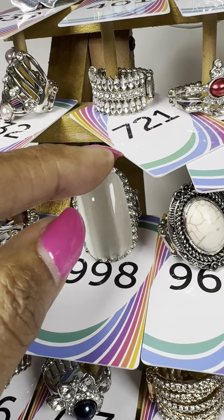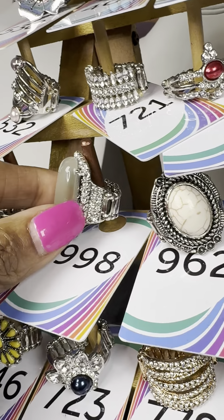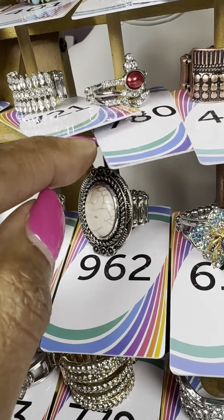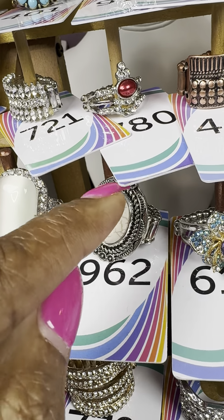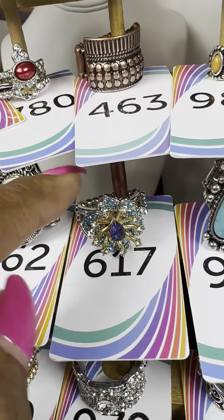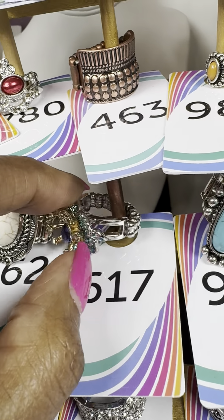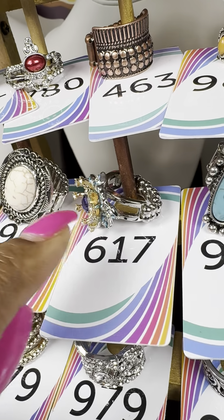Number 962 — a cracked white stone with a twisting of silver beads in the middle, giving it an antique look. Number 617 — beautiful colors almost like little spiked flower petals with blue and a touch of purple in the middle; that is a one and done.